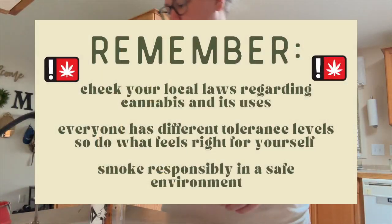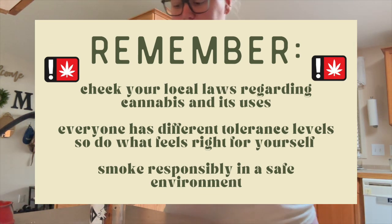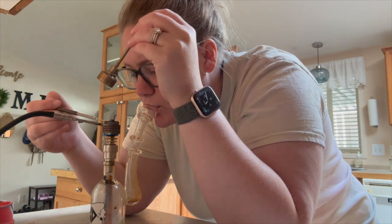As always, friends, please remember to check your local laws regarding cannabis. Remember that everyone has a different tolerance level, so do what is best for yourself and smoke responsibly.